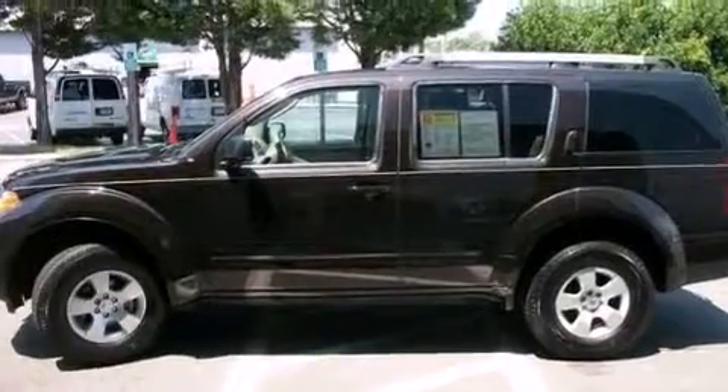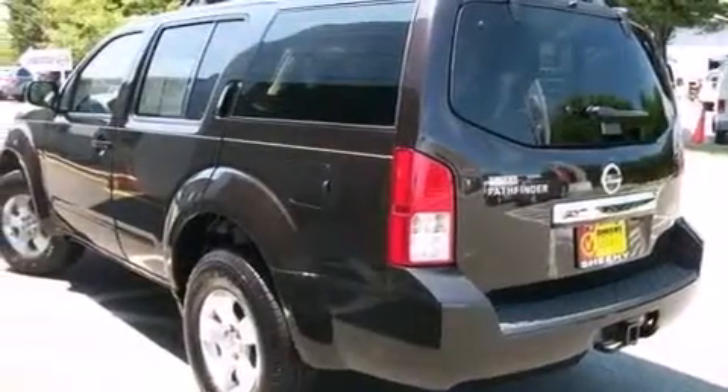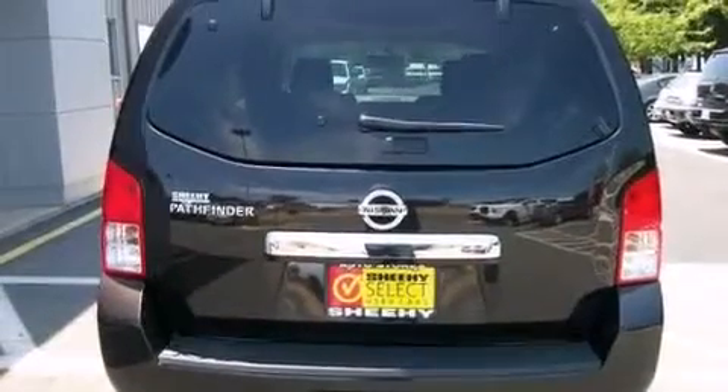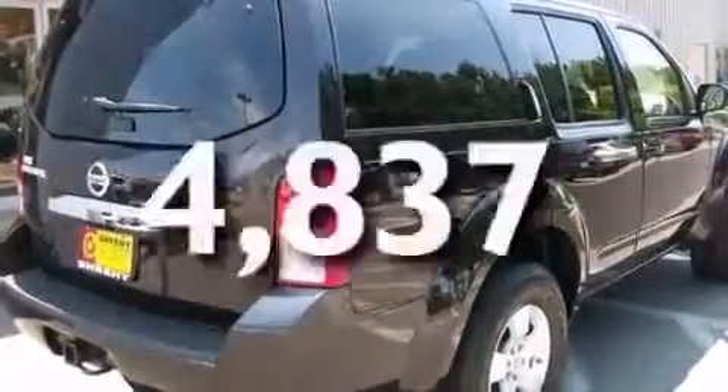Features include a low tire pressure indicator, aluminum wheels, traction control and stability control systems, a CD player, a passenger side vanity mirror, rear curtain airbags, rear seat child-proof door locks, air conditioning, a pass-through rear seat, and this vehicle has less than 5,000 miles.